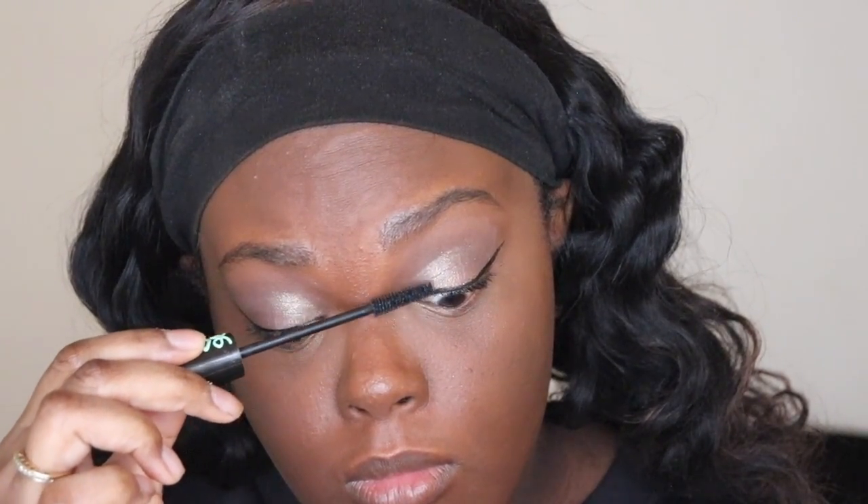For mascara — I'm always going to wear lashes, but I need something to prep my lashes. So nine out of ten times I'll be using the Essence Lash Princess. It's five dollars and it gets the job done.